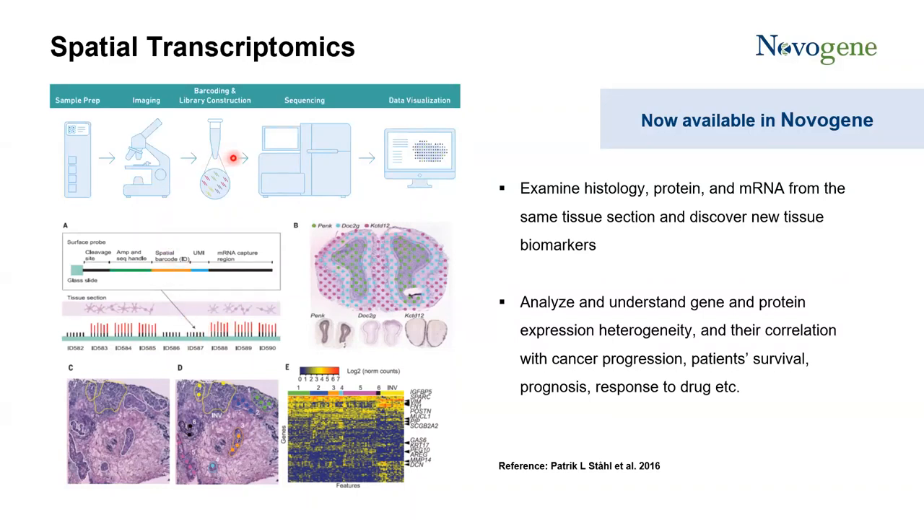Shown here is an individual probe that at the 3' prime end is attached to the glass slide. The probe consists of the cleavage site, amplification handle, sequencing handle, spatial barcode, UMI, and the mRNA capture region. After library preparation is finished, the sequencing step on any desired platform will decode the barcode sequence and the mRNA sequence. After data analysis, the transcriptome data can be mapped back to the histological data.